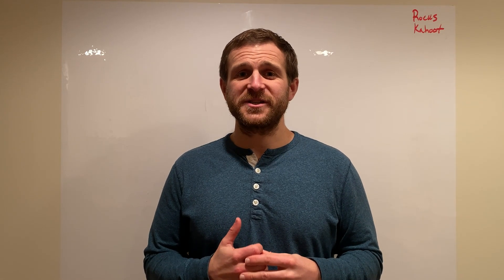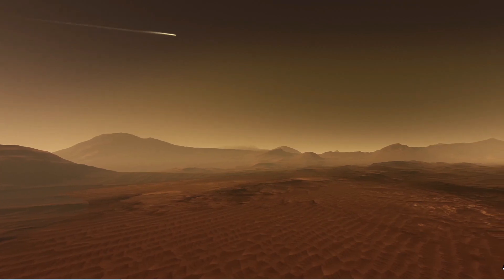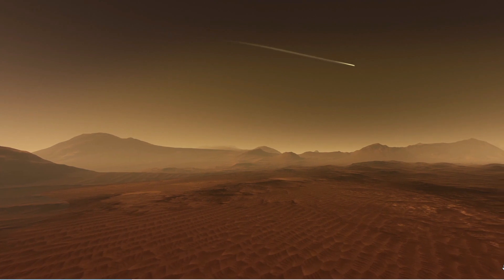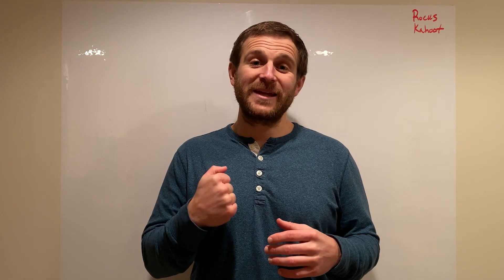In order to do that, it's going to go through a series of slowdowns. The first thing it's going to do is use its heat shield to slam into the Martian atmosphere. As the capsule hits the atmosphere, it's like doing a belly flop into the pool — it's going to hit really hard and slow it down a lot.